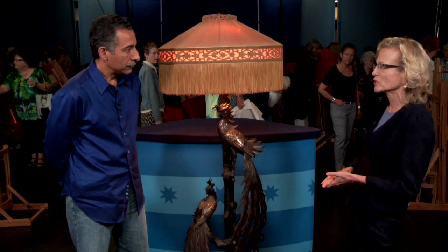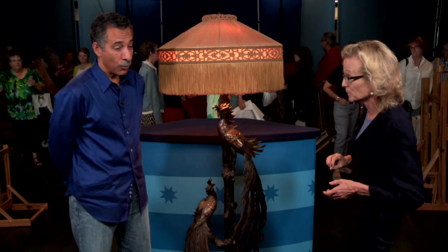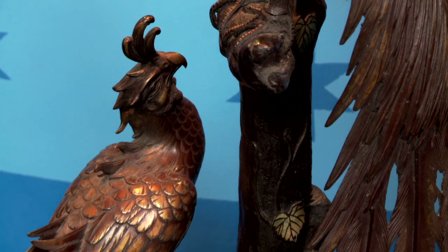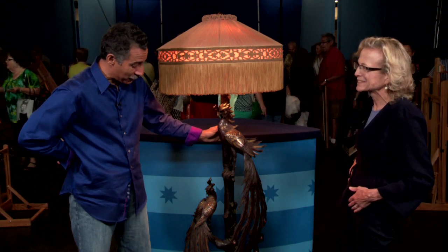The market is such that you're looking at a value of about twenty thousand to thirty thousand dollars at auction. Maybe twenty to thirty years ago you would have been looking at much more. Well, we love it — we're going to keep it. It's in my house, we enjoy it, and it's quite a conversation piece.